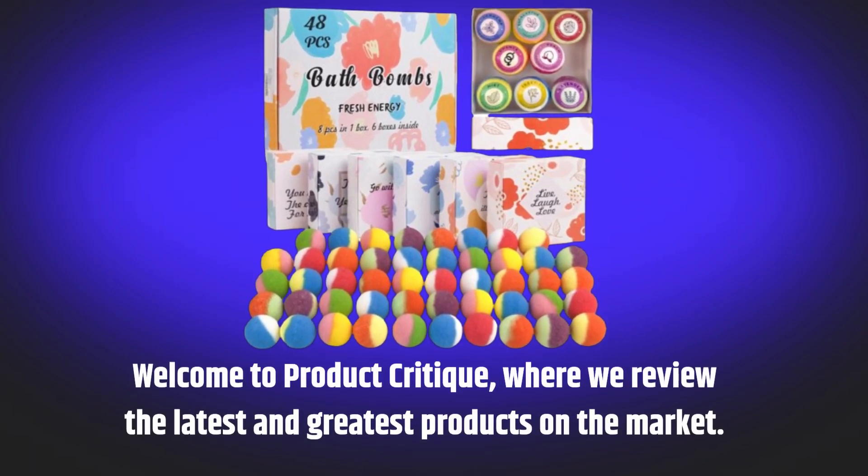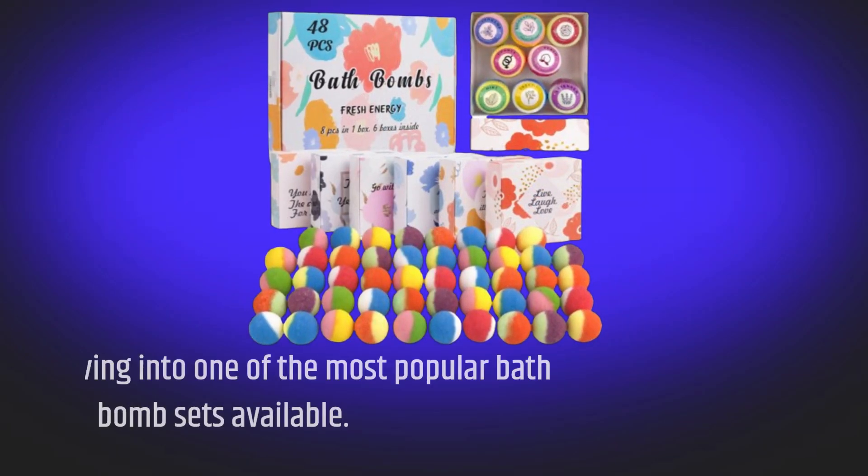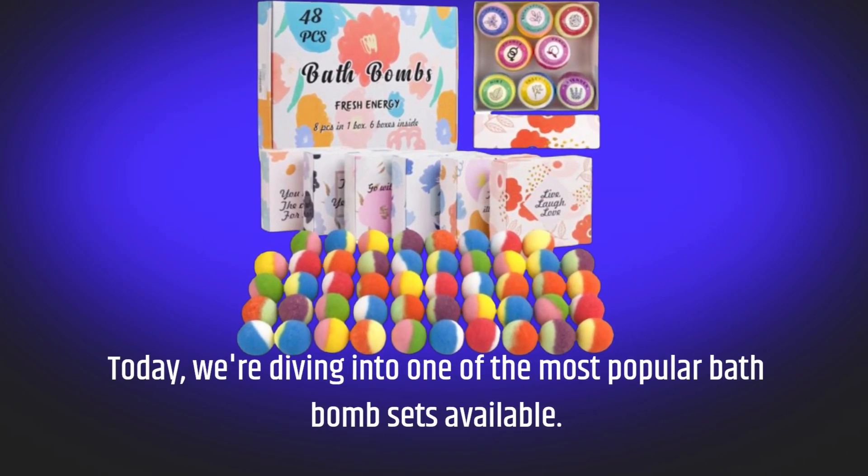Welcome to Product Critique, where we review the latest and greatest products on the market. Today, we're diving into one of the most popular bath bomb sets available.